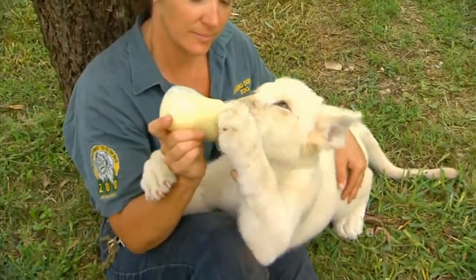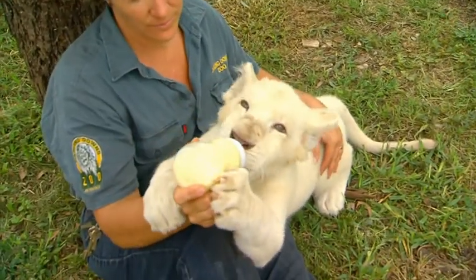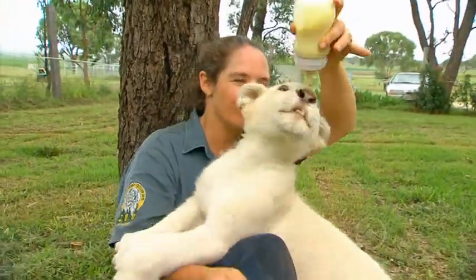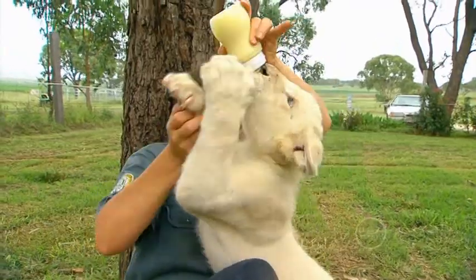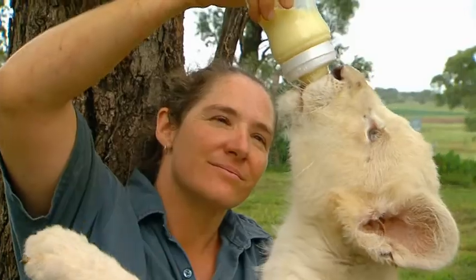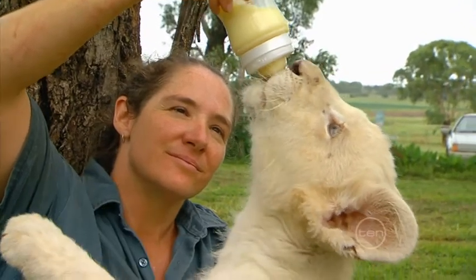This means we bottle feed him approximately one and a half litres of our lion milk formula each day. Recently, we've been introducing meat into his diet, which has been a bit difficult, as he likes being a baby. He should be weaned off milk and become a full-time carnivore at around six months old.